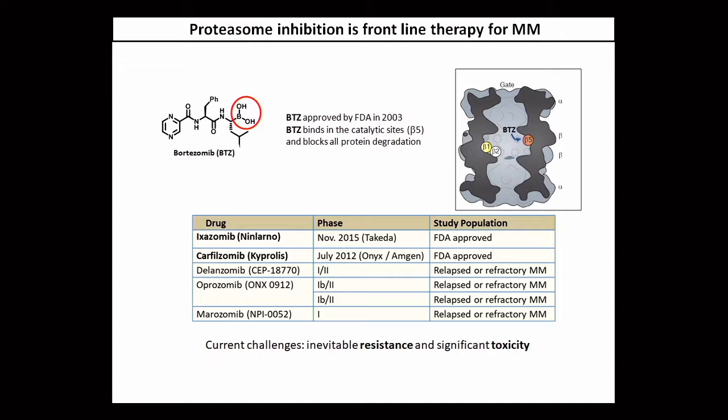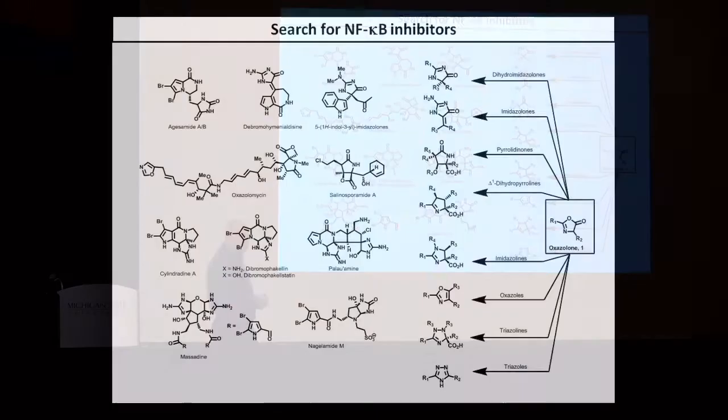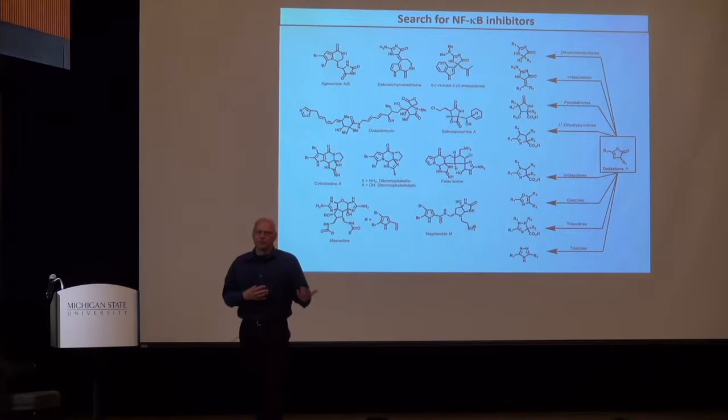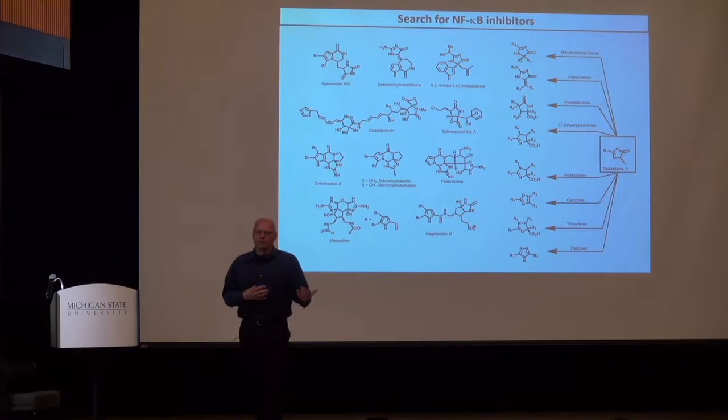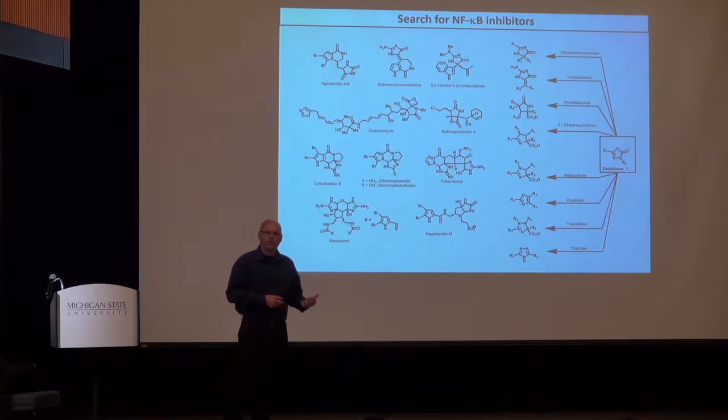The biggest challenge is that all patients eventually become resistant to bortezomib. Since all these drugs operate through the exact same mechanism of action, there is really no follow-up treatment once a patient becomes resistant to any of these proteasome inhibitors. So what we wanted to do is find new molecules that would block that vicious cycle of NF-κB-mediated tumor growth as well as bone destruction. We looked at a variety of marine sponge metabolites that were found in the literature to either inhibit cytokine production or resemble molecules that inhibited NF-κB.